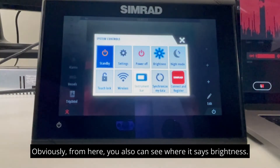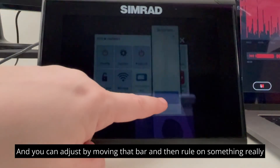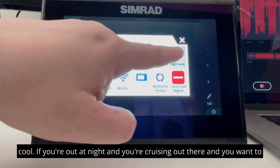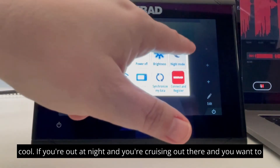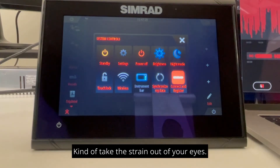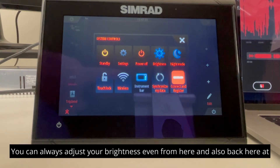You also can see where it says brightness, and you can adjust by moving that bar. And something really cool — if you're out at night and you're cruising out there and you want to be able to have a better view, you can hit that night mode. So that's really nice, kind of takes the strain out of your eyes, because you can always adjust your brightness even from here.